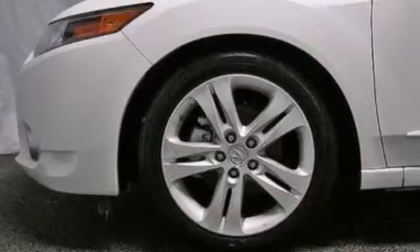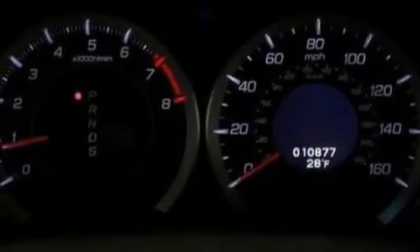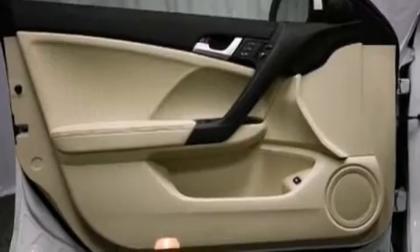The following features are also included: memory settings for the seat's positions so you can recall your favorite alignment with the push of one button, air conditioning with automatic climate control, cruise control, a premium sound system, and leather seats.